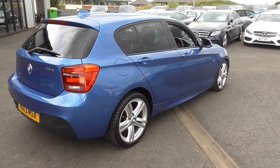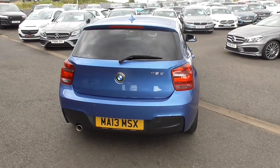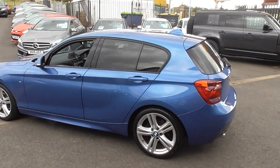What a lovely example. 13 plate, two keys, two owners, service documentation, best colour Estoril Blue, privacy glass extra, cruise control extra — and only £30 a year to tax.